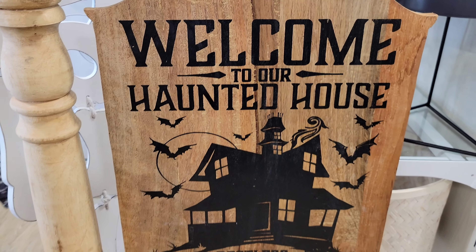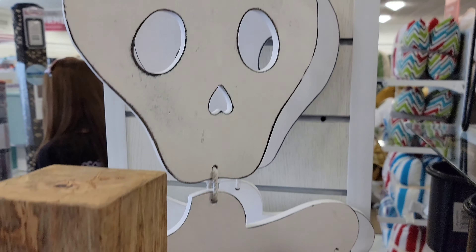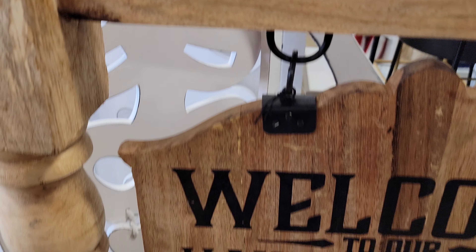Howdy folks, it's Brown from Spooky Laters. Welcome to our haunted house — we are here at the Home Goods store and we're going to take a look at some of the Halloween goodness. Come hang out with me.